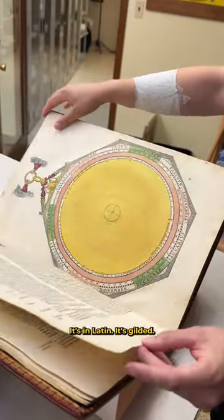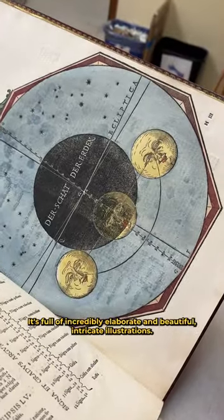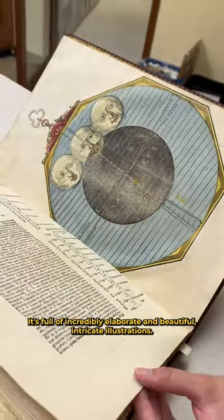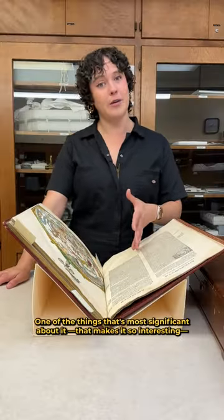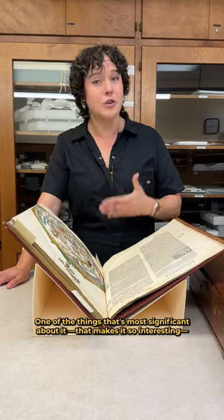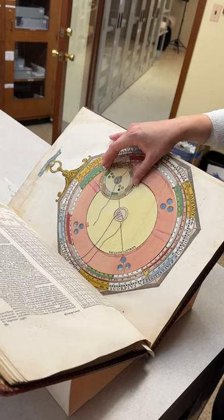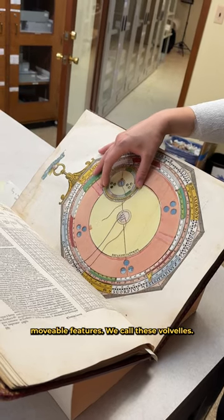It's in Latin, it's gilded, it's full of incredibly elaborate and beautiful, intricate illustrations. One of the things that's most significant about it — that makes it so interesting — is that it is full of these very delicate movable pages. We call these volvelles.